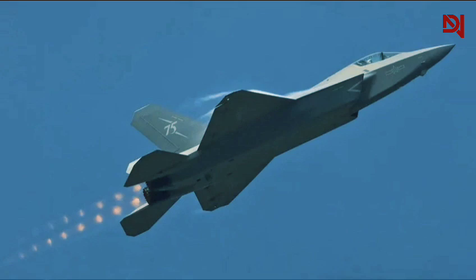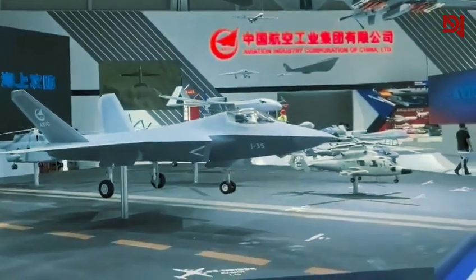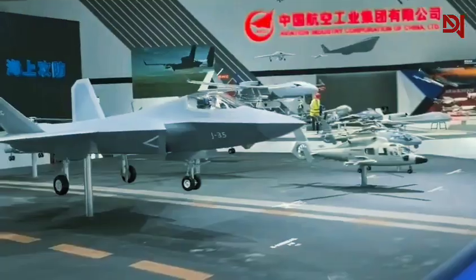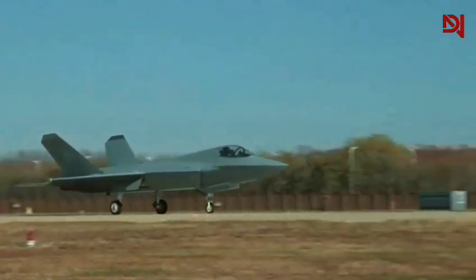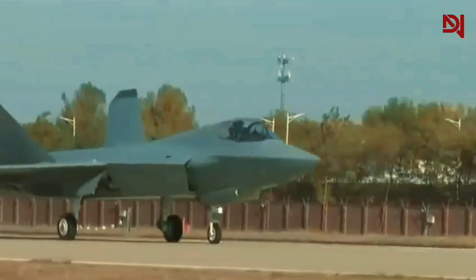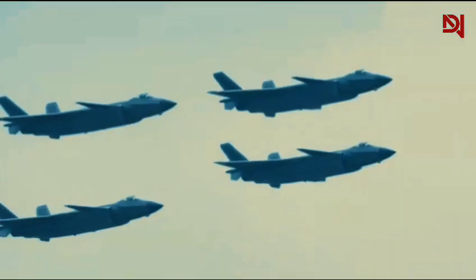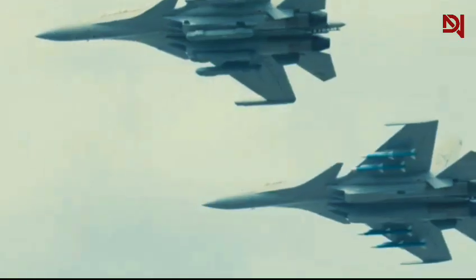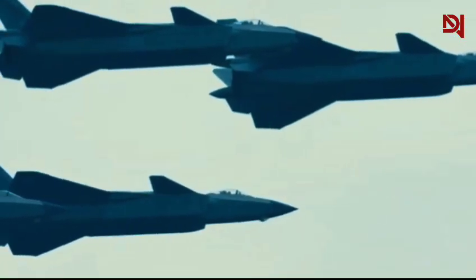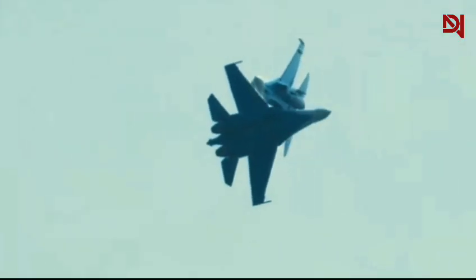Looking ahead, the J-35's introduction may catalyze a new phase in stealth fighter development. Both China and the United States are likely to intensify their efforts in pushing the boundaries of stealth technology, combat systems integration, and propulsion advancements. The next generation of stealth fighters from both nations may incorporate lessons learned from the current competition, potentially leading to even more sophisticated and capable aircraft.